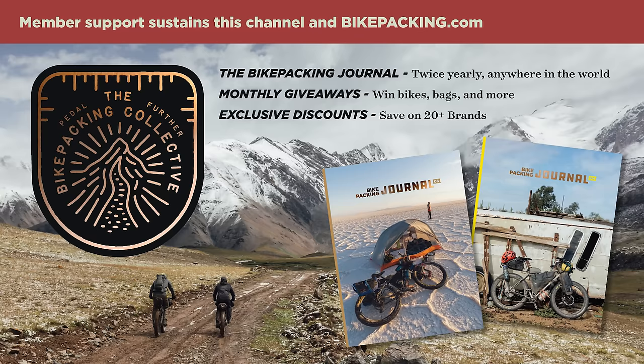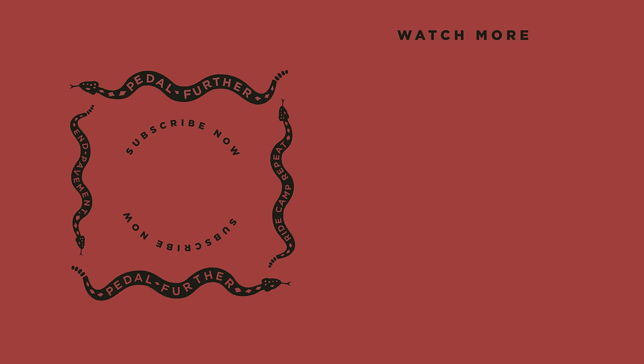That about does it. Do you have any unique meal ideas, tips, recipes, or hacks? Let us know in the comment section below. Thank you all so much for watching — if you found this video useful, please hit that subscribe button and notification bell. You can also help us out by signing up for the Bikepacking Collective, which has awesome perks including the twice-yearly Bikepacking Journal, a beautiful print publication. To learn more, click the card in the top right corner or follow the link in the description. As always, thank you for watching and until next time, pedal further.